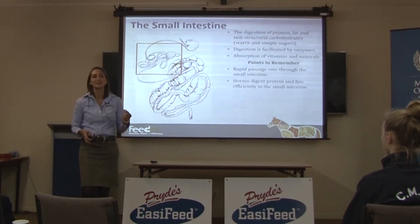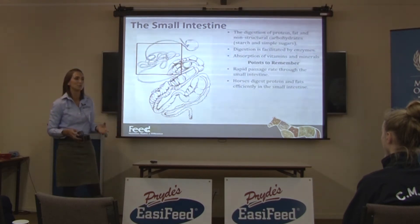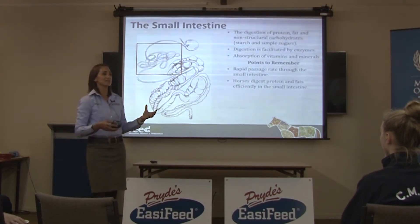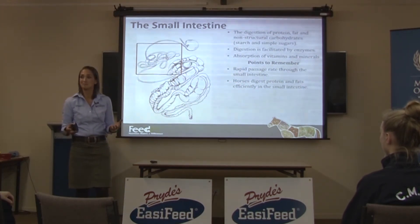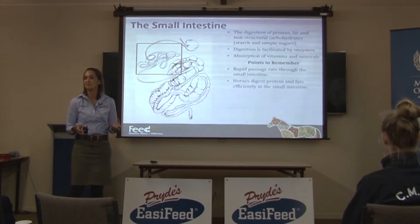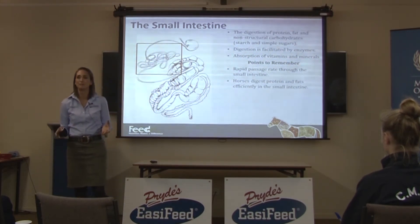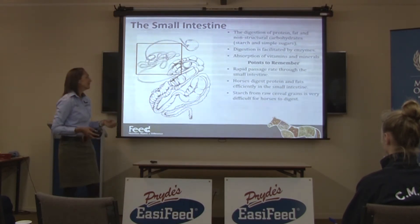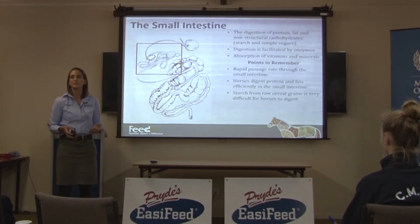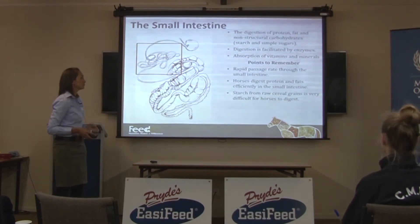Horses digest protein and fats really efficiently. Their enzymes for chopping up protein and fat are very clever, and this makes sense given that horses evolved on rough country — Spain and parts of Asia — enduring long, hard winters on tough forage, so they had to extract every bit of protein available. They're also very good at digesting oil. Starch from raw cereal grains, however — things like cracked corn and rolled barley — is very difficult for a horse to digest. They'll only digest about 25% of that starch in the small intestine, with the rest passing on through to the hindgut.